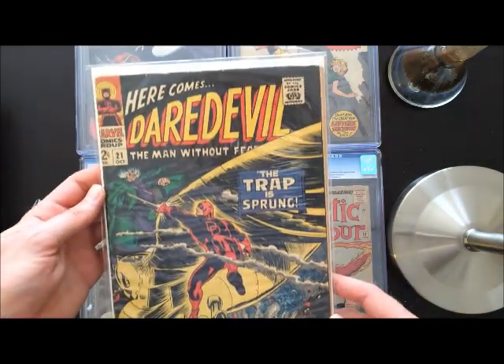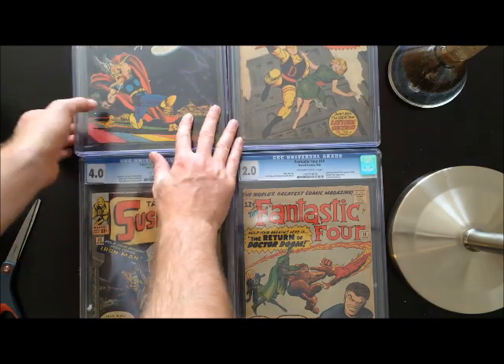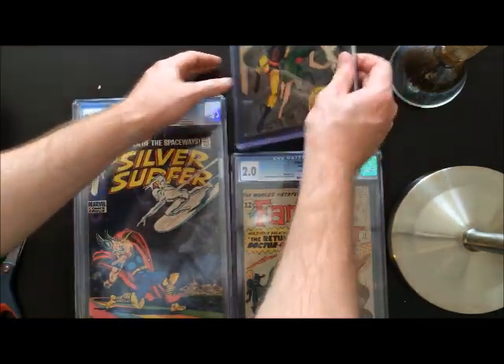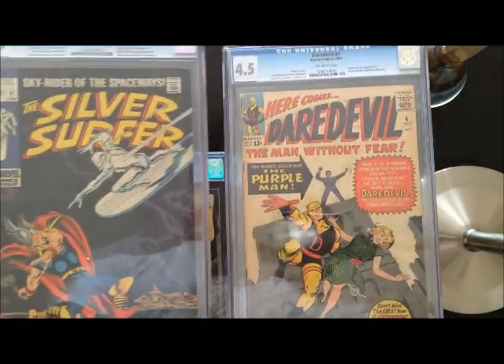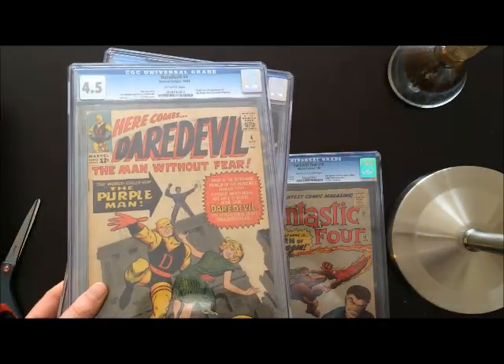All right, that is it. I am off on a trip — I will see you guys in a couple of weeks. My favorites from this haul, if I had to say, are these two bad boys right here: Daredevil number four and Silver Surfer number four. Let me know what your favorites were, if you feel so inclined. Later on, bye-bye.